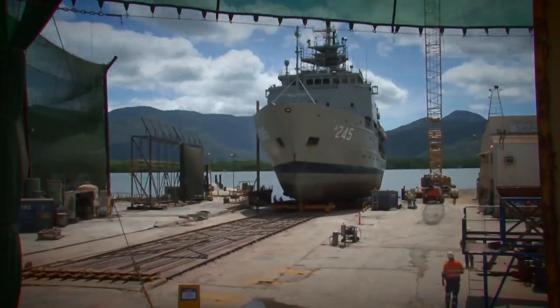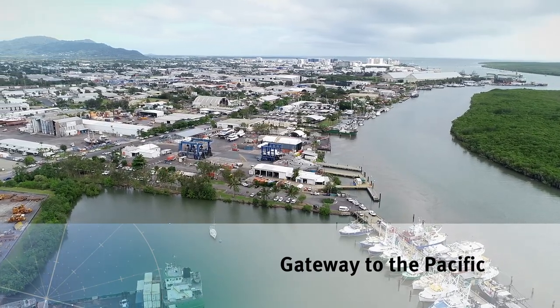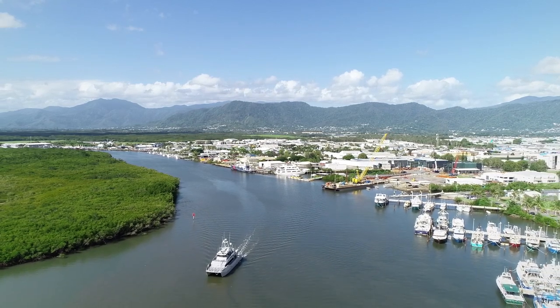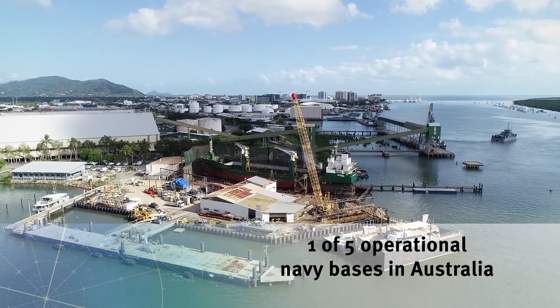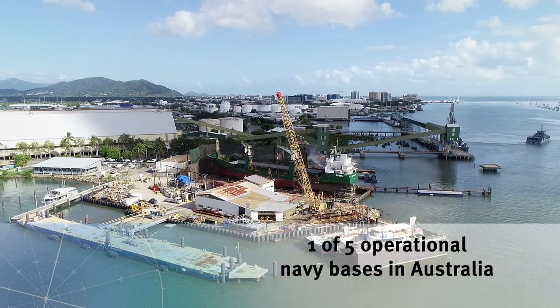The Cairns Marine Precinct is a national defence asset. Positioned at the gateway to the Pacific region, Cairns is the ideal location for the sustainment and maintenance of vessels travelling through northern Australia. Home to HMAS Cairns, the precinct is anchored by three major slipways with capacity to service vessels up to 105 metres and 3,000 tonnes.